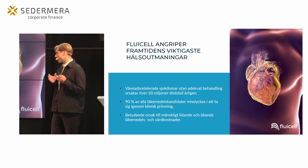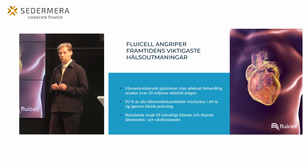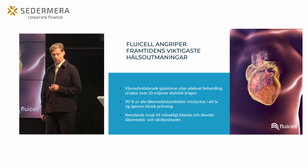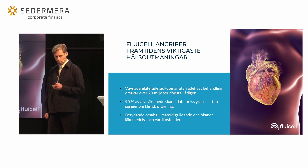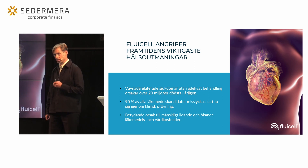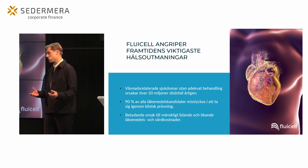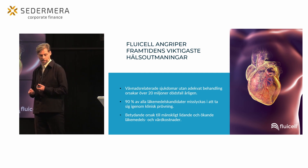Den här presentationen tar sin utgångspunkt i flera av de viktiga utmaningar som finns för att nå bättre hälsa, och det är kopplat till betydande mänskligt lidande och ökande samhällsekonomiska kostnader för hälsovård och för läkemedelsutveckling.